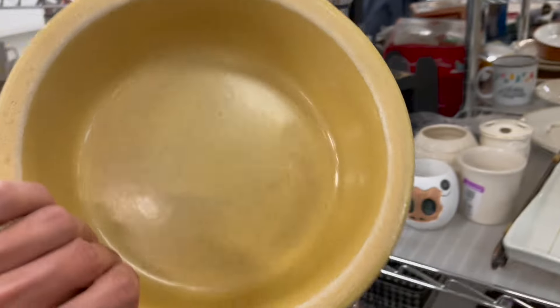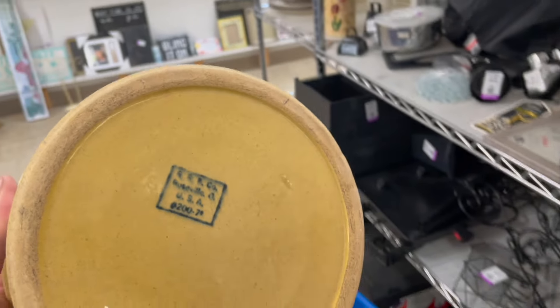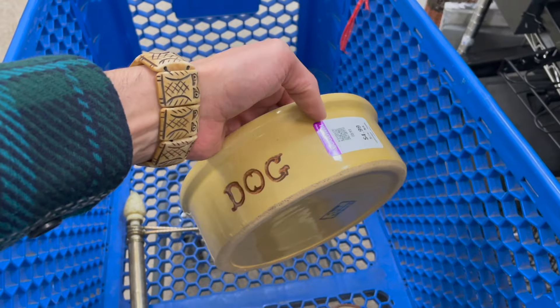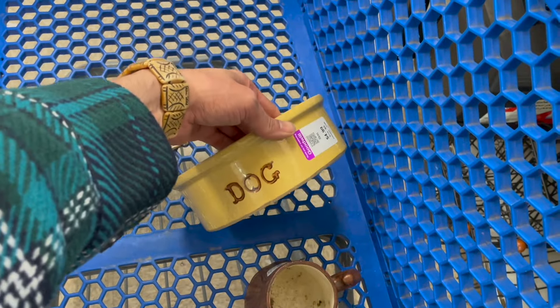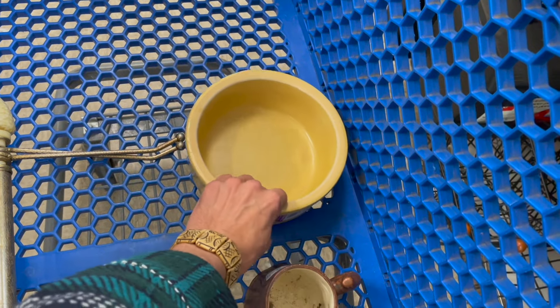Yeah, that's the Rand's Bottom, I believe. This is different from what I usually find — this is yellowware, and it's a dog bowl. I'm thinking like 30, 35 bucks. Put that in.